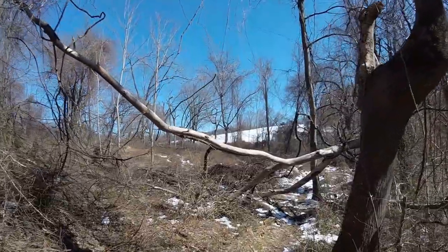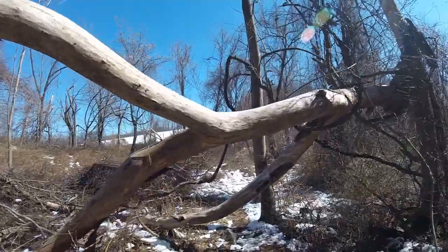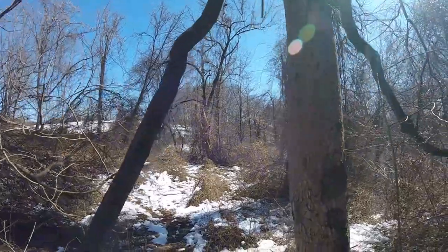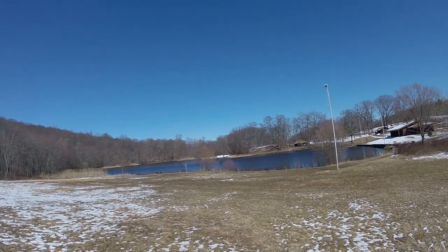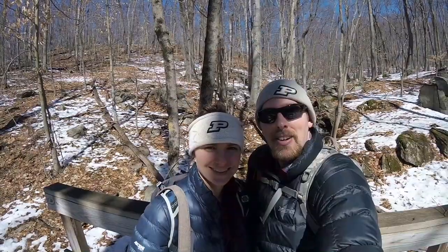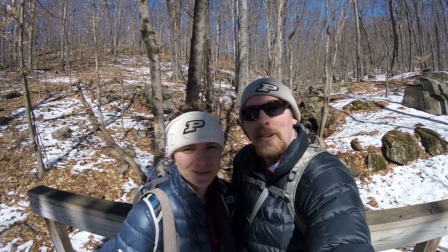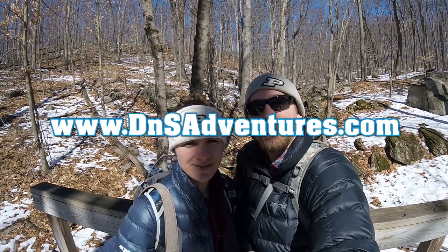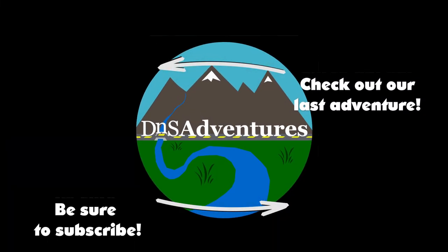Looks like we're sneaking back around here to the red trail, if we can get through some of these trees. And we made it all the way around. Thanks for watching, guys. Hope you enjoyed our hike around Osbourndale State Park in Connecticut. If you liked the video, hit the like button and subscribe if you want to see more videos like it. You can also check us out at dnsadventures.com. And as always, adventure on!